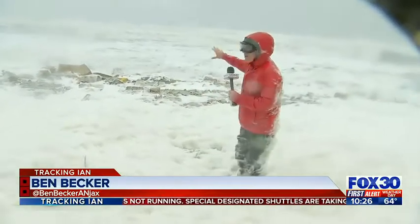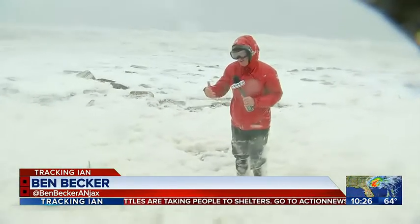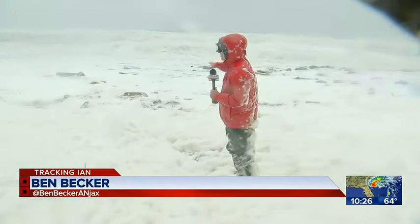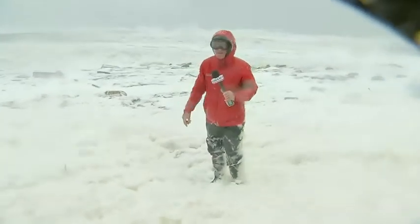The waves have gotten a little bit better, actually, because high tide was at 11:36. So this is actually the best of the situation right now, and that hopefully will improve as the afternoon goes on. Back to you.